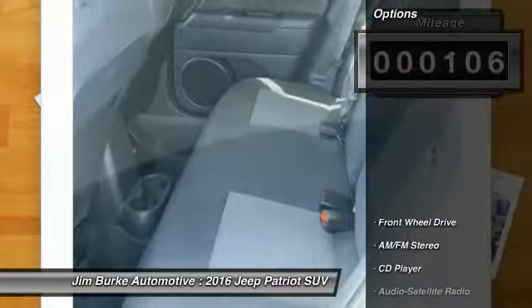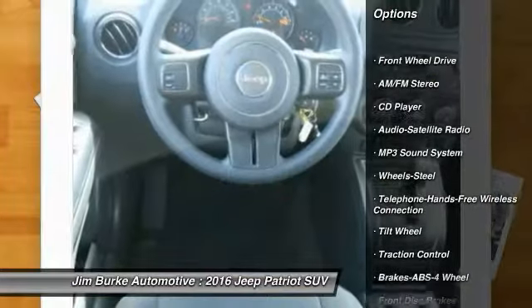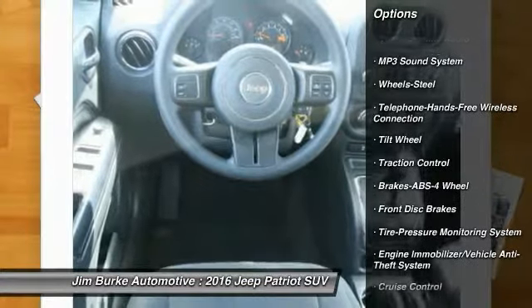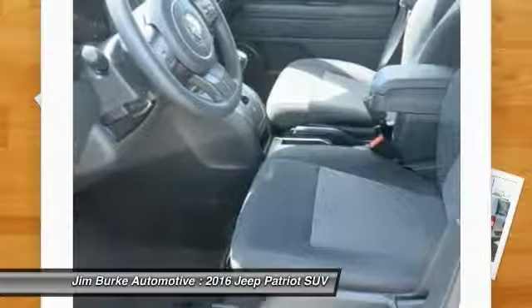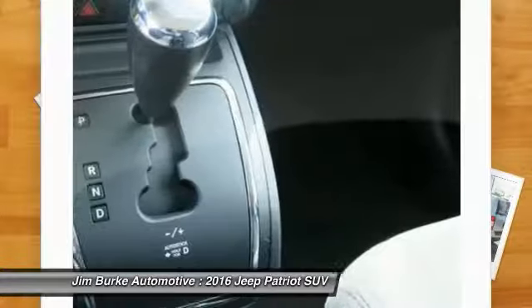Here are some of this vehicle's great options: anti-lock braking system, traction control, Bluetooth wireless data link for hands-free phone, power steering, floor mats, cruise control, rear defrost, FWD, AM FM stereo radio, and bucket seats.